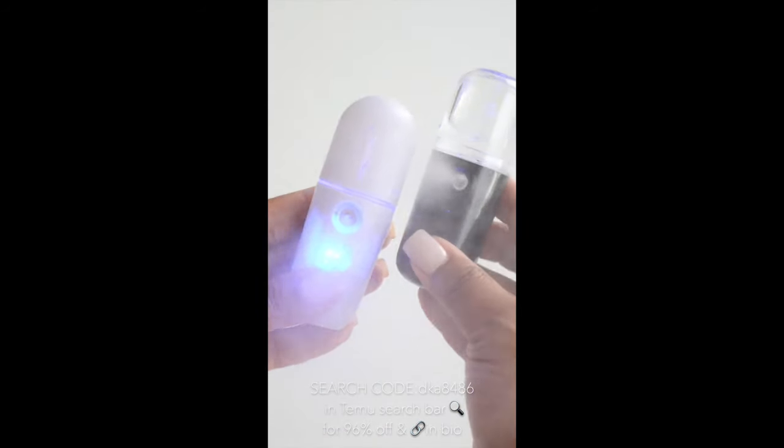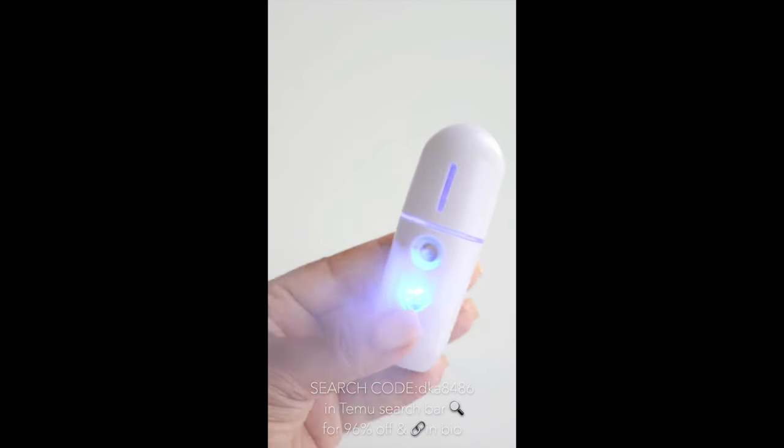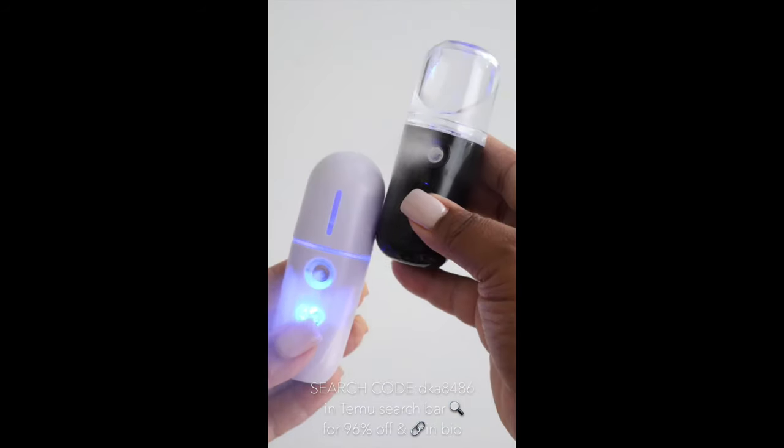All you do is press the button here and as you can see, they both have a mist. This is great for facials. The one from Temu has a built-in light, whereas the one from Amazon does not. But in terms of the power of steam, they're very comparable to each other.